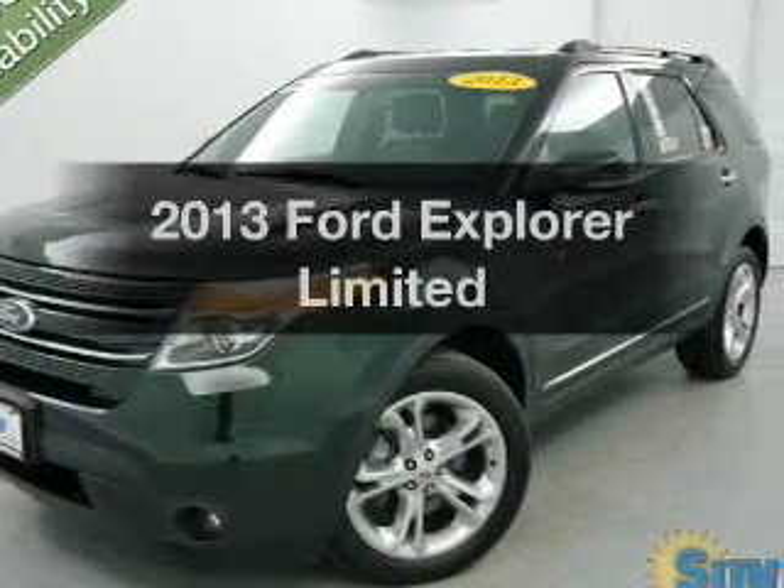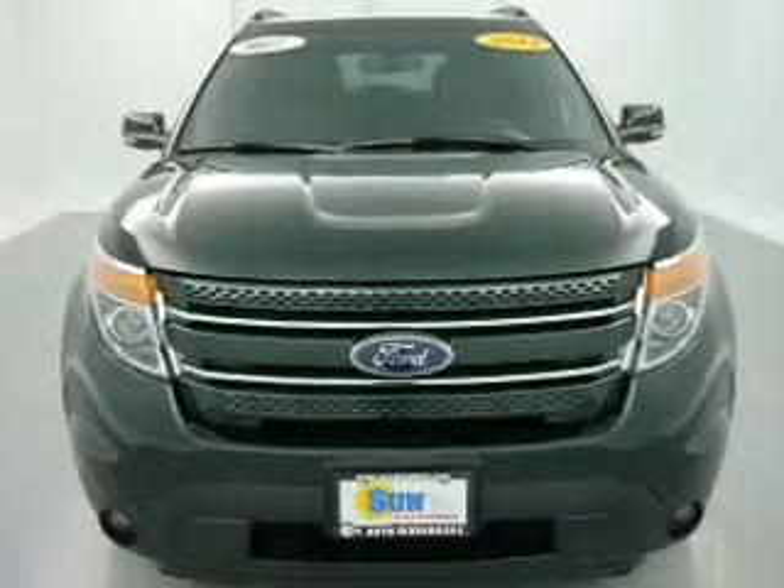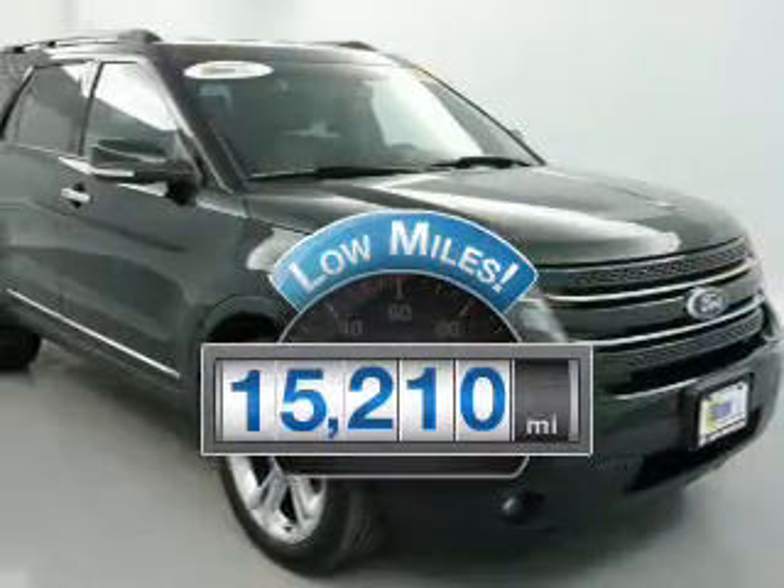Presenting the 2013 Ford Explorer — this is the set of wheels you've been looking for. With low miles, this automobile will take you far and get you where you want to go.